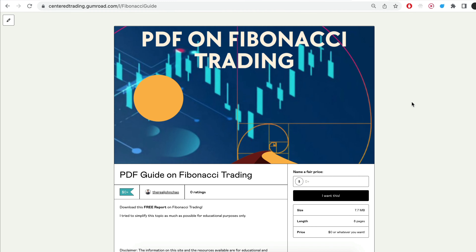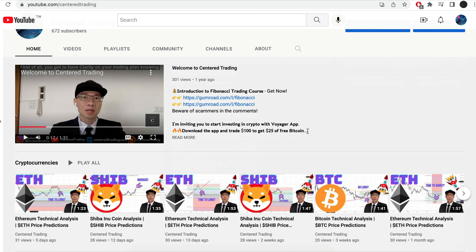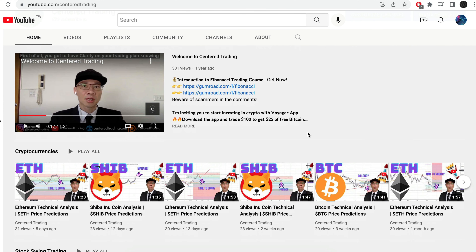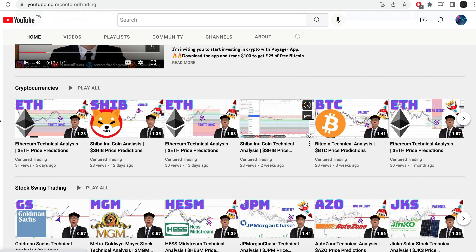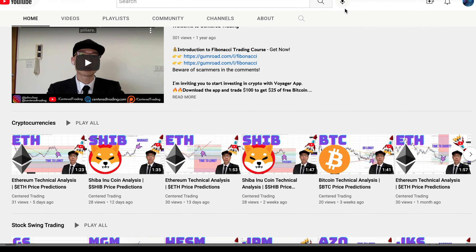Hi everyone, John here. I recently put together a PDF on Fibonacci Trading — you guys can check out the link in the description below, I will also put it in the comments. Have you subscribed to our YouTube channel? We go over setups in cryptocurrencies as well as US equities to help you grow your account. Subscribe now and hit that notification button. We look forward to hearing from you in the comments area.